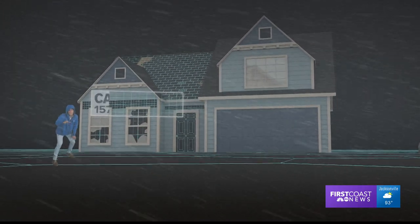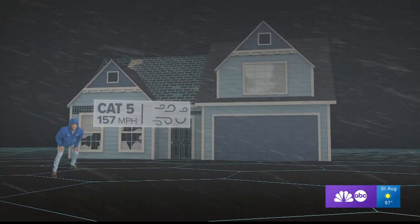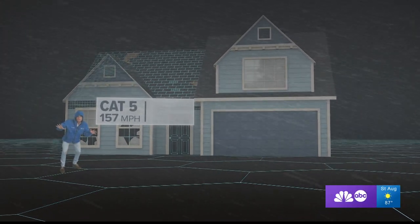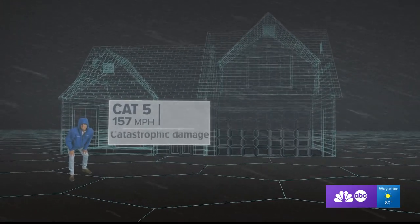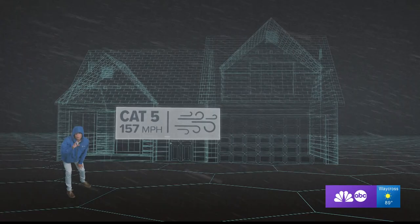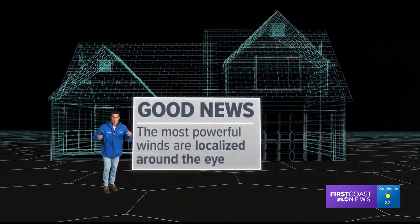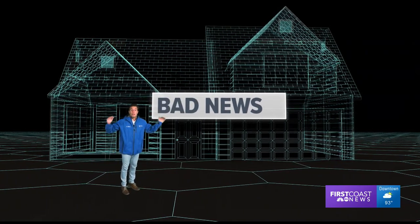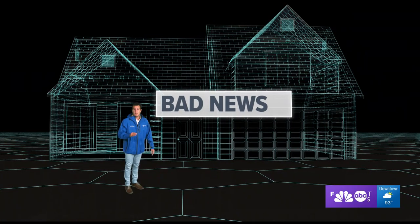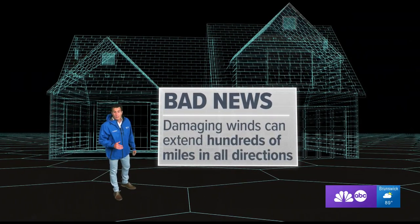If a storm produces sustained winds of 157 miles an hour, it becomes a category five, like Hurricane Andrew back in '92. This is the highest rank a storm can get — a five out of five — because it's strong enough to produce catastrophic damage. The most powerful winds are located around the eye of a tropical cyclone, which is only a really small portion of the storm. However, these storms are huge, so the damaging winds extend well out from the center, hundreds of miles in all directions.